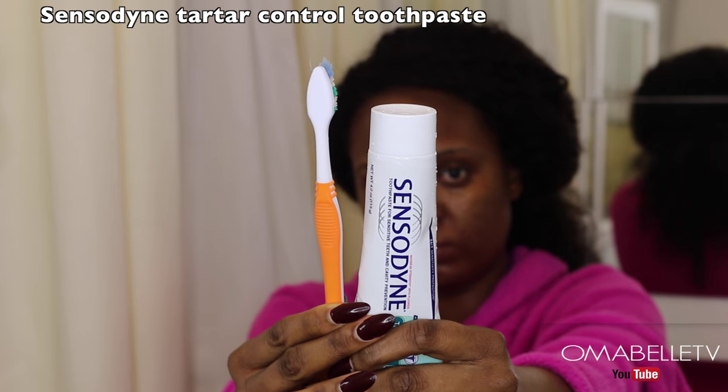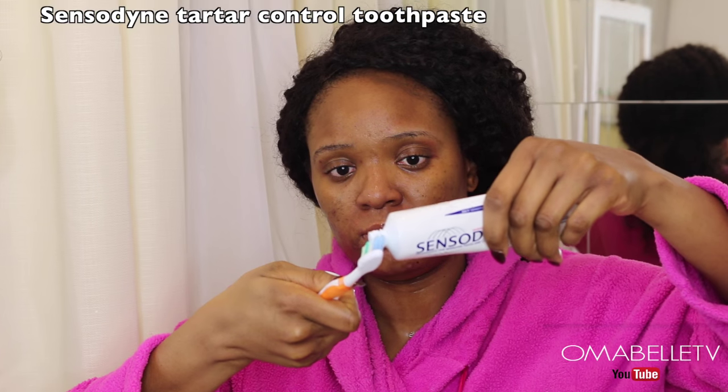Brushing my teeth at the end of the day is very essential to me because it helps clean and get rid of any leftover food particles from during the day.